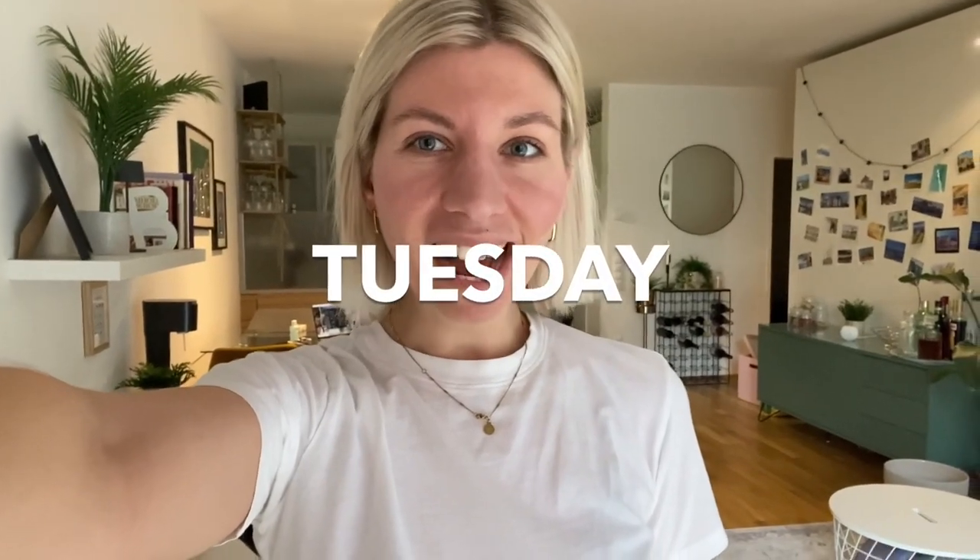Welcome to a new video. I am in a different location today because I'm actually traveling back to London today. I wanted to start a new video here. It's currently Tuesday and I have to head to the airport in about two hours. So I didn't get dressed the entire day but we are changing that now. I wanted to take you along for a week of spring outfits with me.